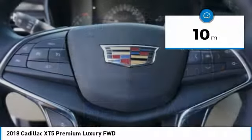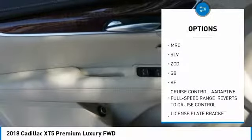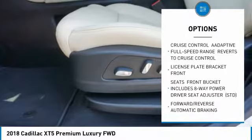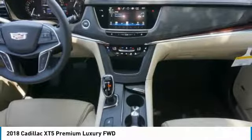Here are some of this vehicle's great options: anti-lock braking system, lane departure warning, power steering, aluminum wheels, four-wheel disc brakes, FWD, AM-FM stereo radio, brake assist, intermittent wipers.